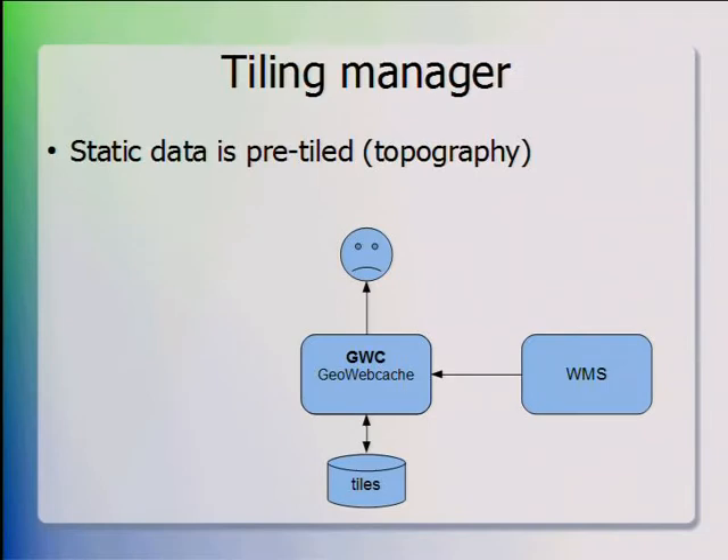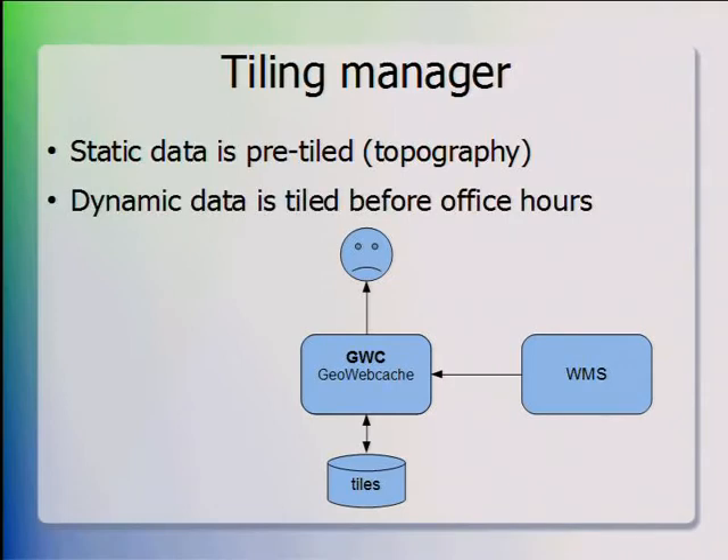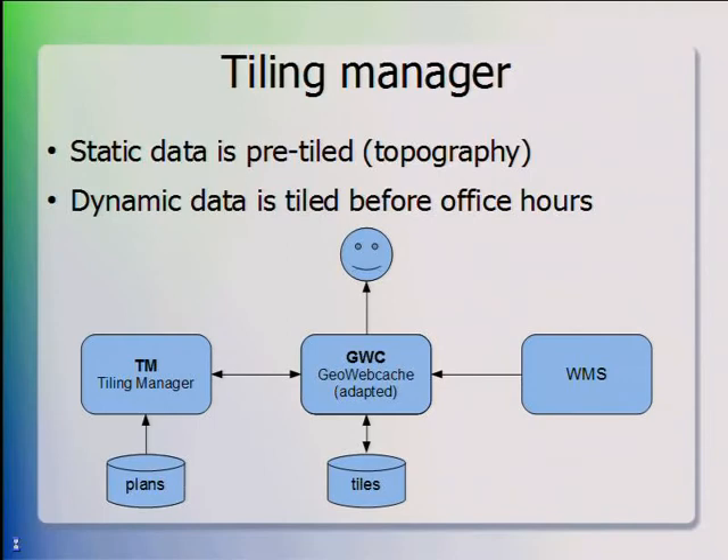We came up with a solution that we call the Tiling Manager. Static data is pre-tiled, like topography, and dynamic data — which can change per day — is tiled before office hours. We use GeoWebCache, which is a perfectly sound solution for static tiling, but in this case we need something extra. The Tiling Manager sits between the plans database and GeoWebCache. It queries the plan database on a daily basis, makes tasks, and issues them to GeoWebCache. We had to adapt GeoWebCache as well to communicate with it in the way we wanted and to be able to monitor its progress.